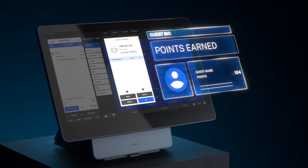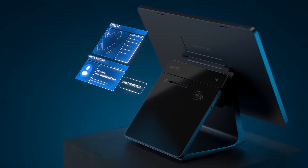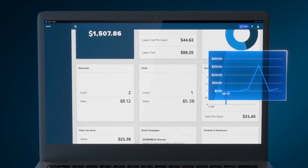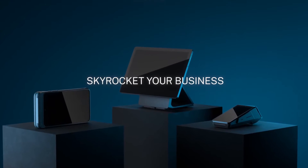In comparison, SkyTab POS is a newer entrant in the point-of-sale market. It offers a modern and sleek interface, along with a range of features designed to enhance the dining experience.